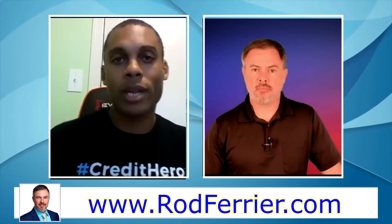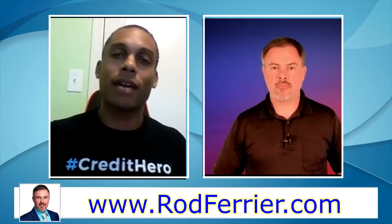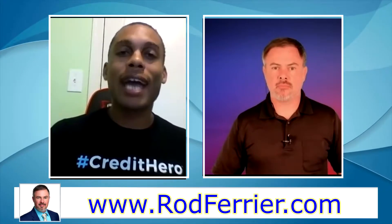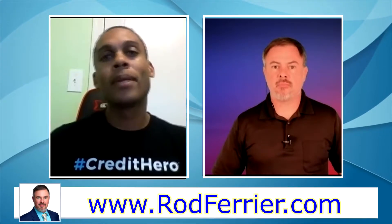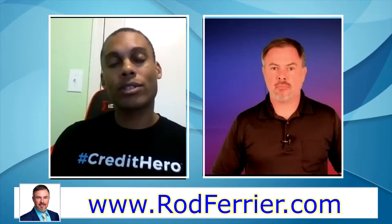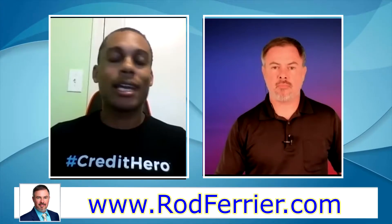Here's the correct way to do it. LexisNexis is a third-party company that gets its information from another computer system called PACER — which stands for Public Access to Court Electronic Records. This is where court systems actually upload their information, and that information cannot be scrubbed or challenged — it is what it is and it's final. PACER is the end-all be-all, and you can go to PACER.gov to look up actual court records and find the information.